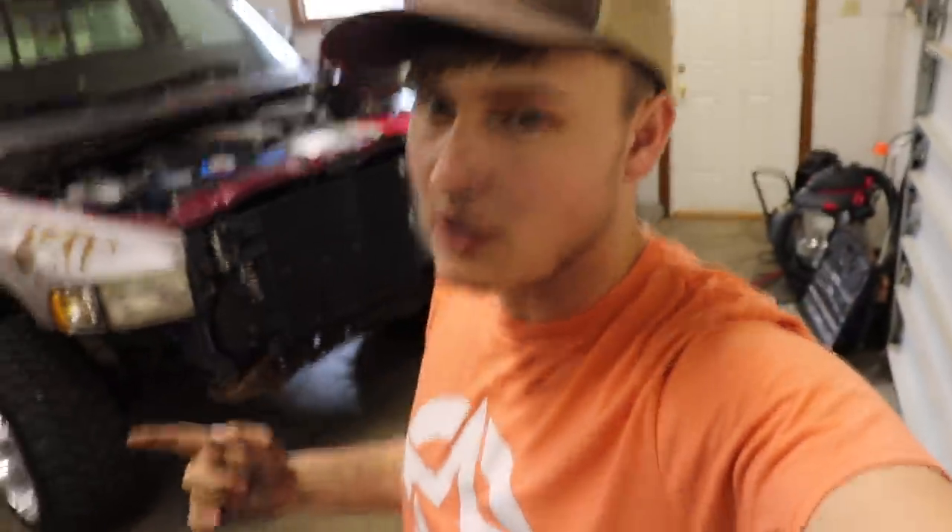Yo, what is up guys? Welcome back to another video here on Loud and Proud. Hopefully you guys are doing absolutely fantastic. I actually just ended my video from two days ago a little bit ago, so I'm going to be following off from that video and we're going to be continuing on the second gen Longhorn project.